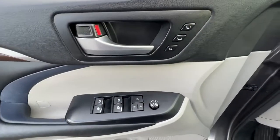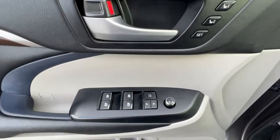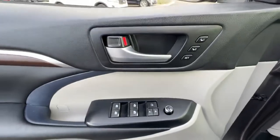Checking out the door panel, we've got our memory settings for our power driver's seat. We have a power passenger seat as well, and right down here are our power locks, windows, and mirrors.